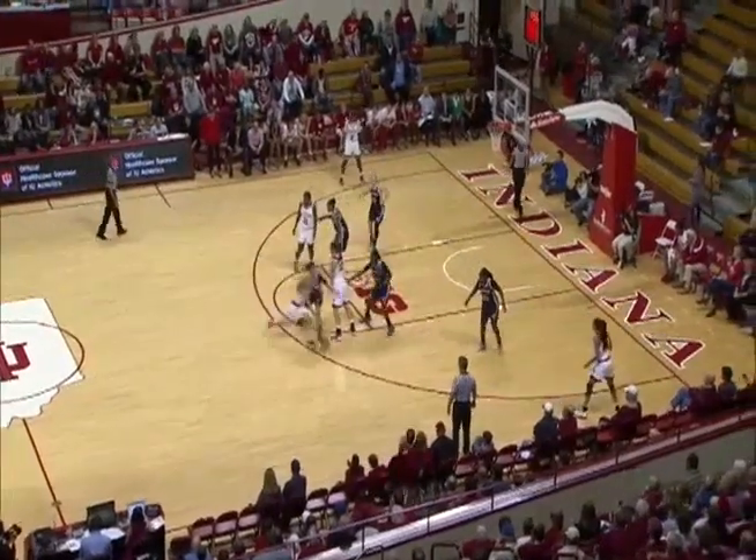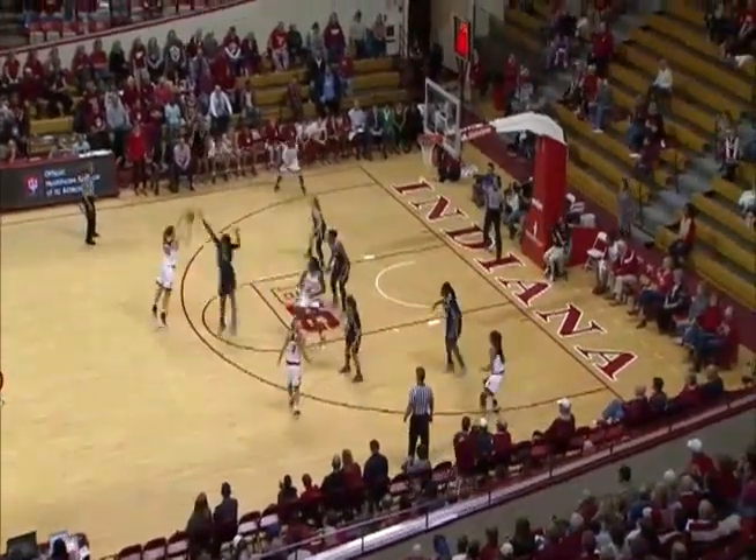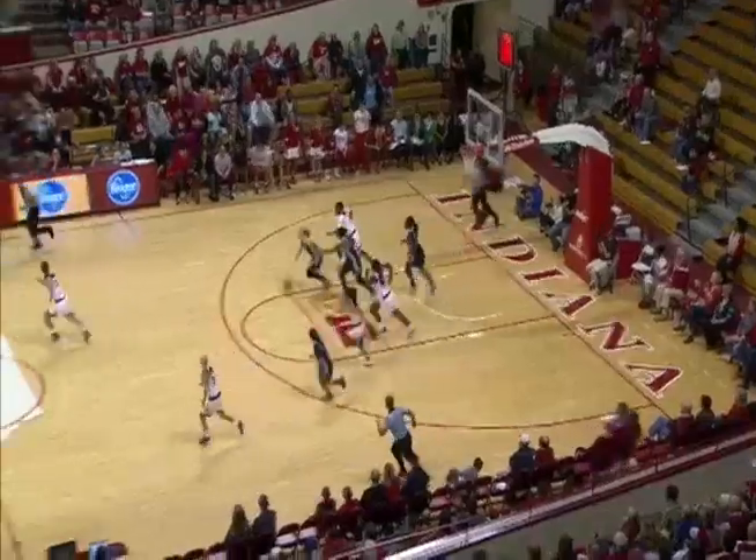Here comes Tyra, 2:02 left to play, bust between the circles, walks across the screen to the right side, to the trailer.